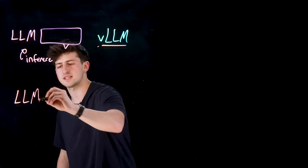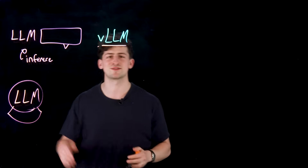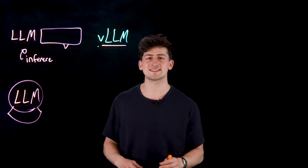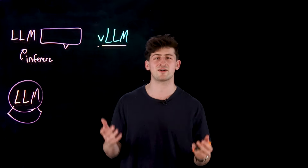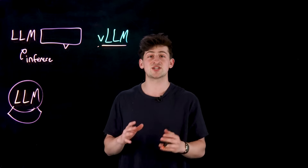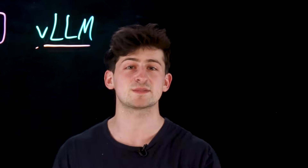Language models — LLMs — are essentially predicting machines, like this crystal ball right here. And serving one of these LLMs on a virtual machine or in Kubernetes requires an incredible amount of calculations to be performed to generate each word of their response. And this is unlike other traditional workloads and can often be expensive, slow, and memory intensive.